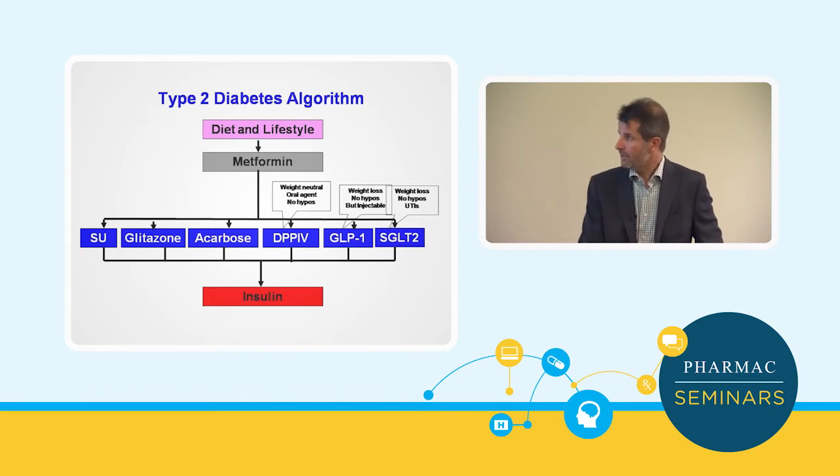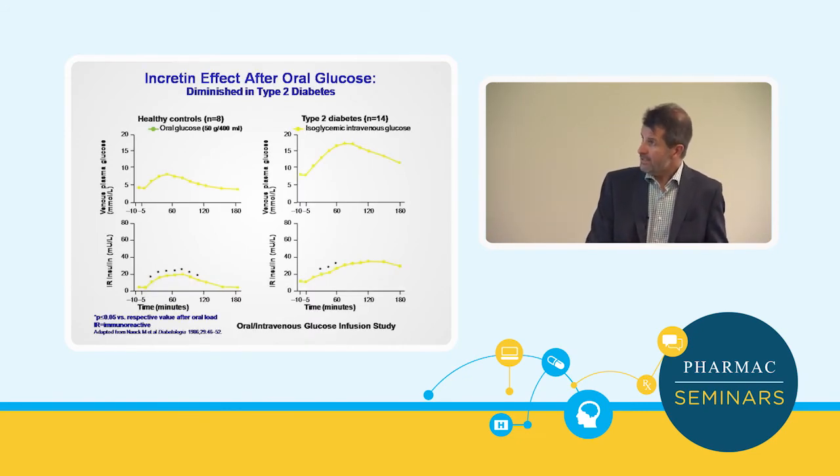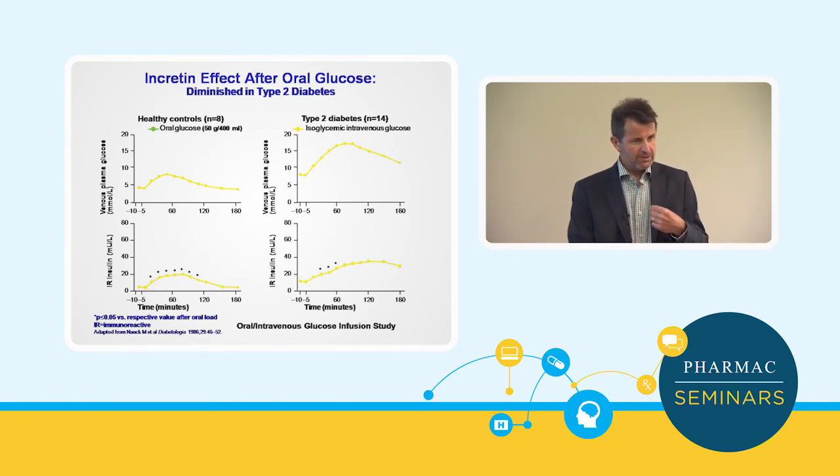Let's move to incretin-based therapies. The incretin effect is essentially the added effect you get from having glucose taken by mouth versus the same amount of glucose injected intravenously on insulin release.